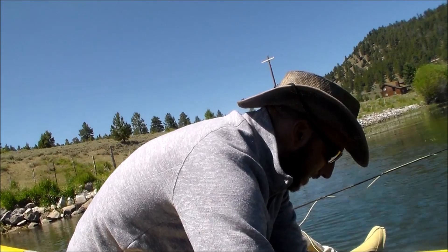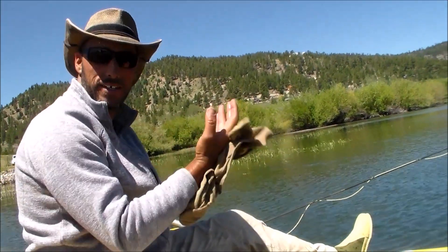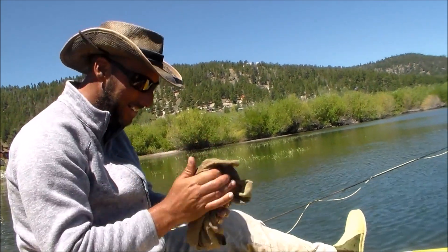This next bit of content was filmed with one of my older cameras. Today is July 1st, 2020, and the film quality on this camera might not be quite as good — I don't think it has HD like my other cameras do. I dropped one of the cameras in the water, so I just pulled this one out as a backup. Got some pretty good content on it though, so hopefully the content outweighs the quality.